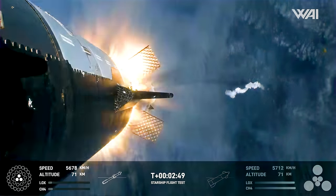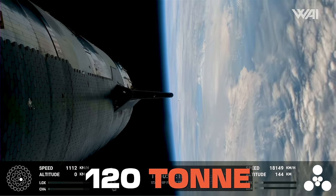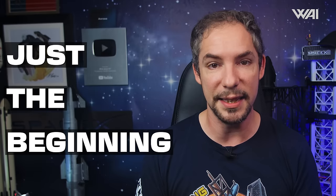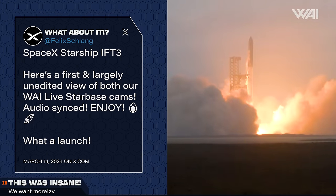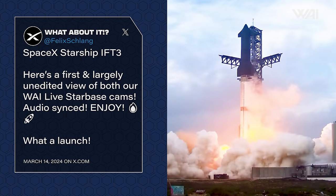Starship Updates! This really happened! Humanity is now capable of sending a 120-ton Starship to space! It was crazy, and the best thing is that this is just the beginning. SpaceX is already preparing the launch site for flight number 4. It's only been a few days since Starship's third launch, and there's already a wealth of new information about the flight and its outcome.